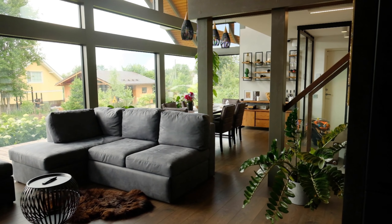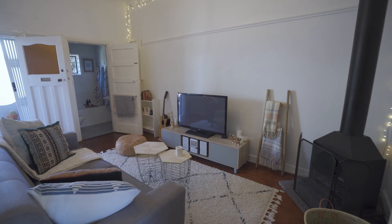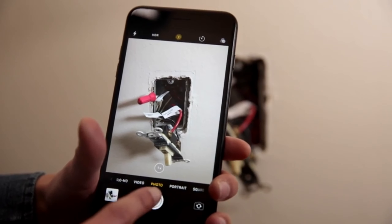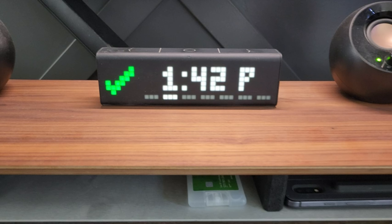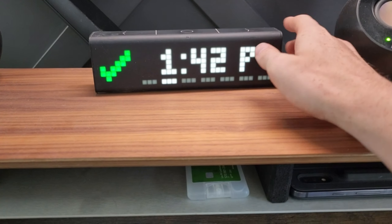Power management is essential, and the Belkin Surge Protector Power Strip is here to help. With eight rotating and four standard outlets, this power strip provides ample space for all your devices. Its eight-foot sturdy extension cord and flat pivot plug make it a perfect addition to your room, ensuring all your gadgets are charged and ready to go.